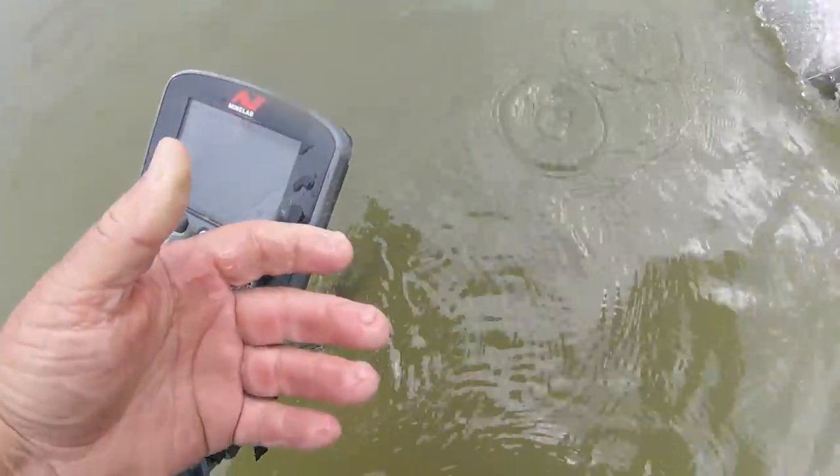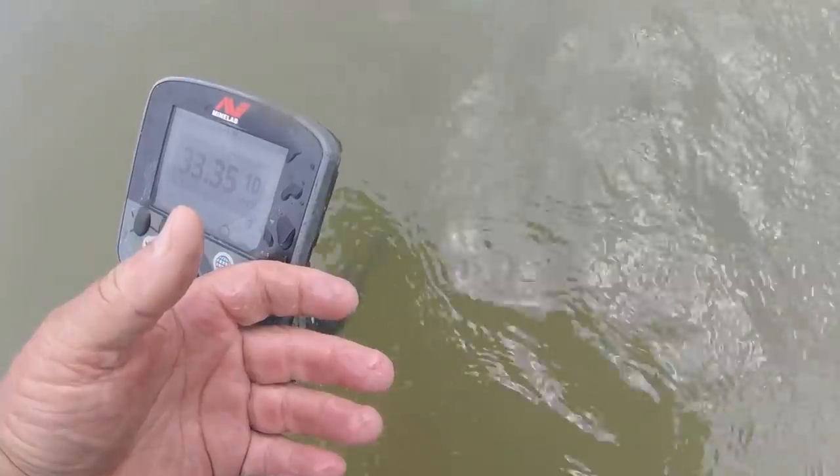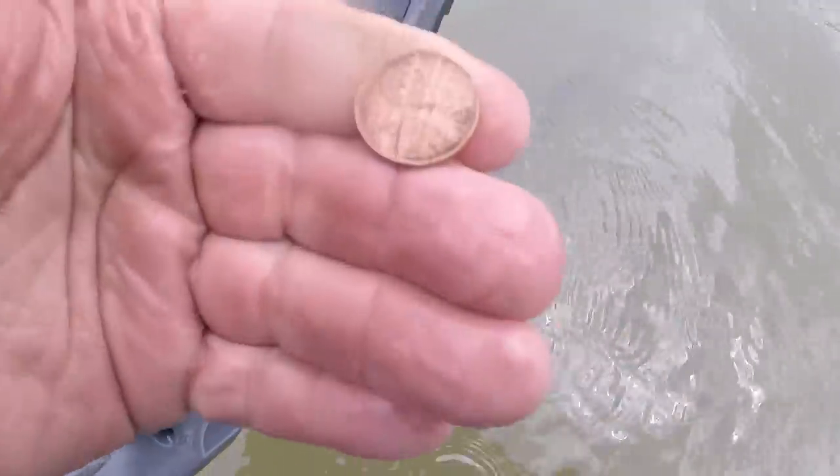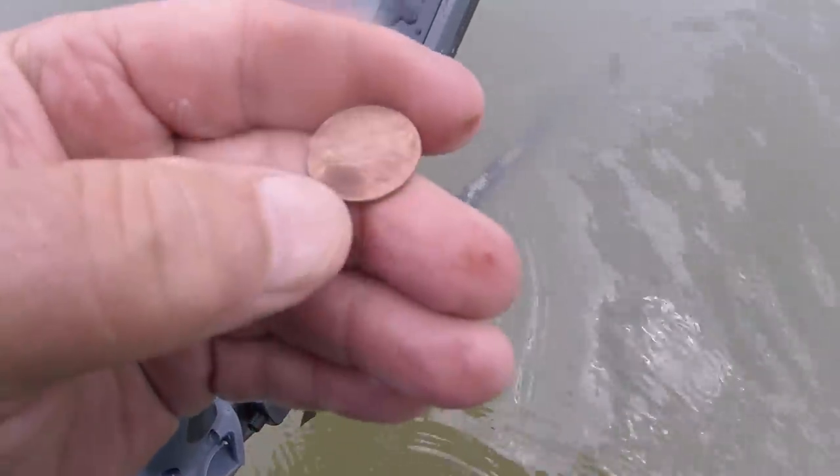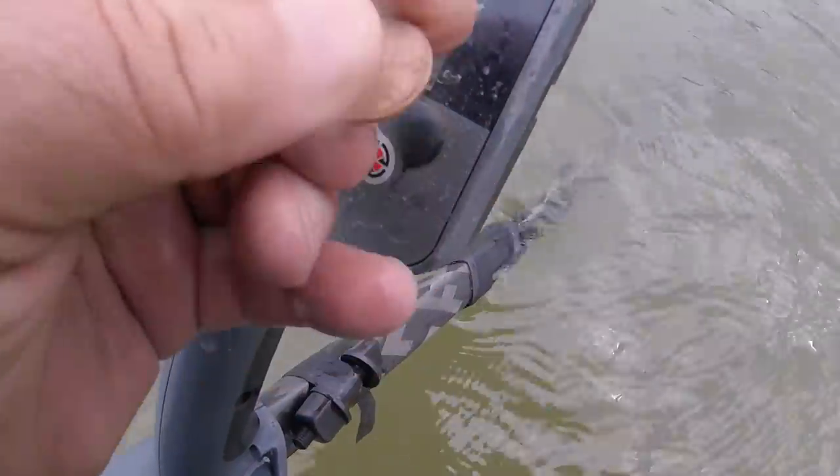Standby a minute. It's a weed penny. I can't tell the date on it. I think there's something else in the hole too. Standby.